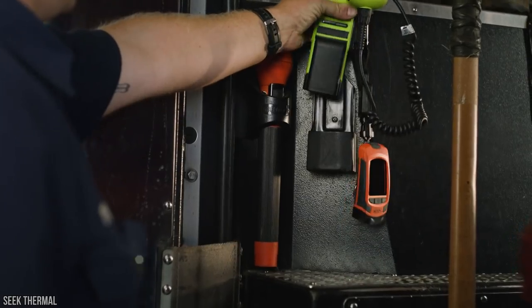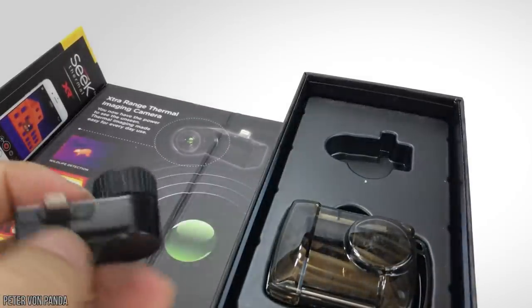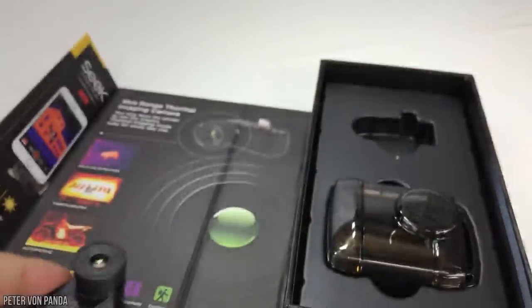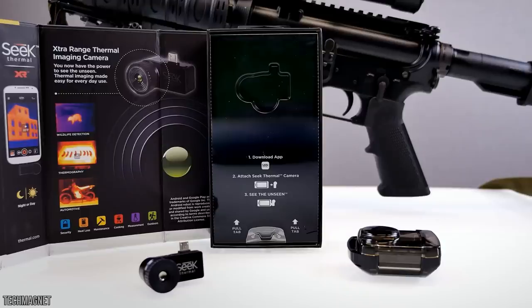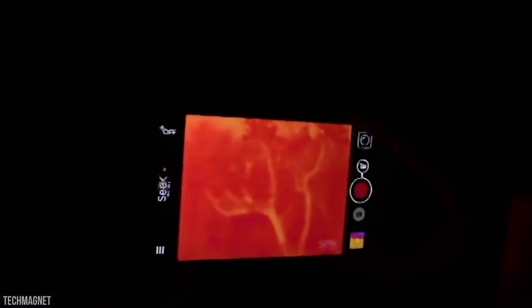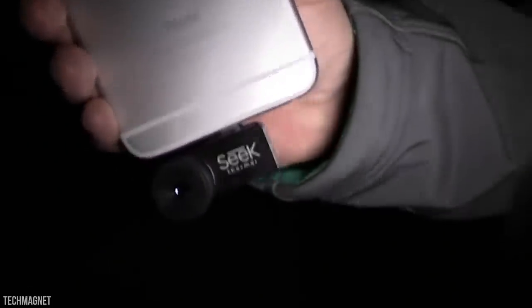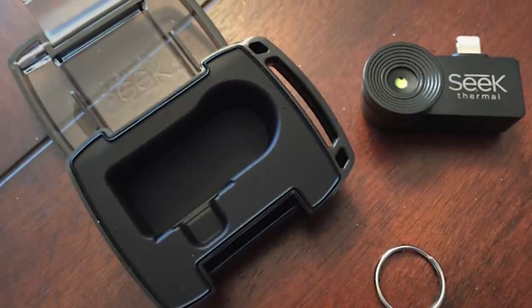Currently, there are two such devices on the market — the FLIR-1 and the Seek Compact — both of which have quickly become the two most popular infrared cameras available for Android and iOS devices. While it may seem like a gimmick, these thermal cameras are the real deal, fully capable of offering accurate imaging in line with the most cutting-edge military devices. The Seek Compact is capable of scanning temperatures between negative 40 degrees Fahrenheit and 626 degrees Fahrenheit, making it perfect for any top-secret mission involving extreme cold or blistering heat.